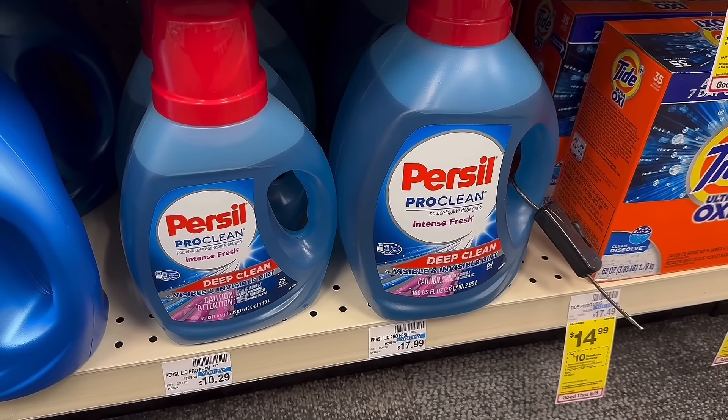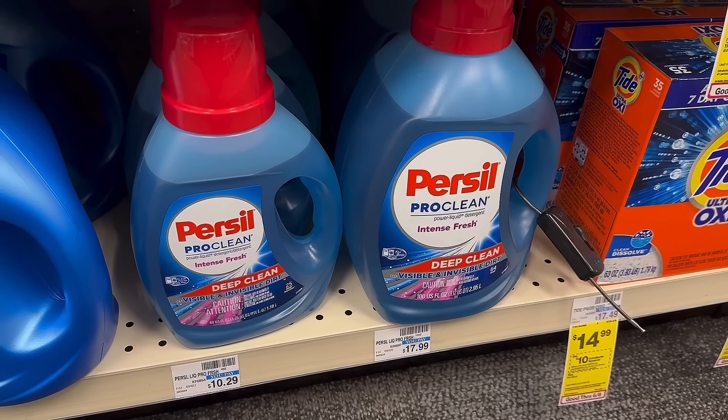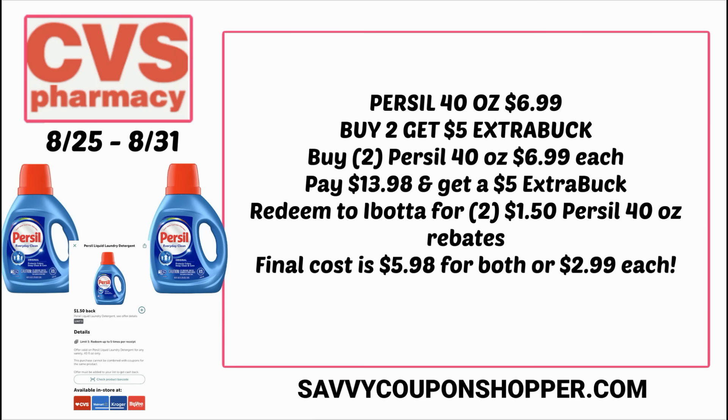This was an unadvertised deal this week at CVS — a great deal on the 40-ounce Persil, which is regularly $10.29, on sale for $6.99, and it's also buy two, earn a $5 Extra Buck. You could grab two of the Persil 40-ounce for $6.99 each — that's $13.98. You earn back a $5 Extra Buck. Then take your receipt and redeem on Ibotta; there are $1.50 Persil rebates on the 40-ounce, one for each bottle, making your final cost after Extra Buck and rebates $5.98 for both or $2.99 each.